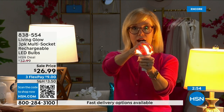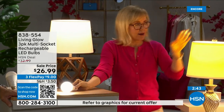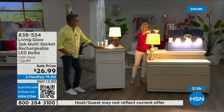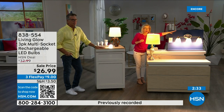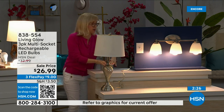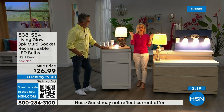They're so energy efficient — it costs about a dollar a year per bulb. Your energy bill is going to go down. They're LED so they're cool to the touch and shatterproof. You can put them next to your drapes — they're not going to get hot. If it's 3am and the power goes out while your lights are off, they don't all automatically come on — they only come on if the light switch is on, so you won't be disturbed in the night.